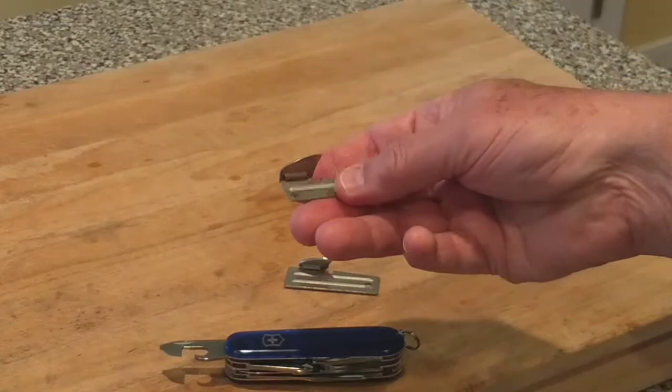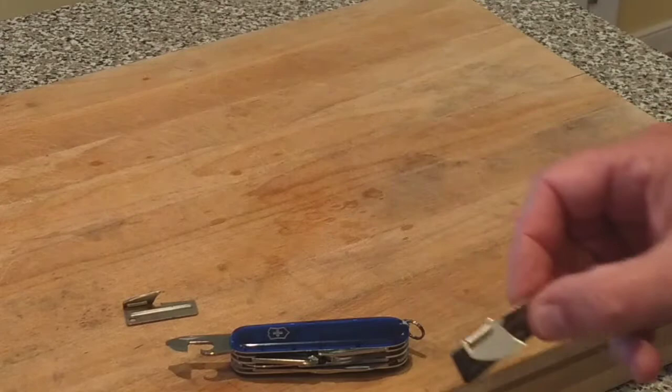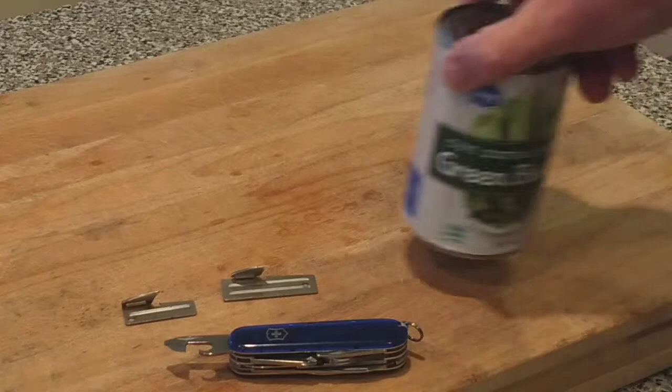The P-38 is good for opening cans. It also works as a box cutter, letter opener, and twine cutter. The P-51 is basically an enlarged version — great for cans as well, just a little bit bigger.